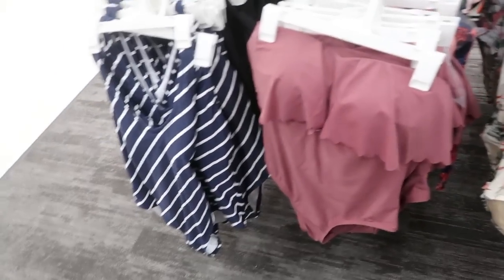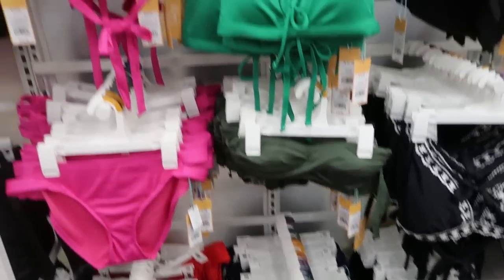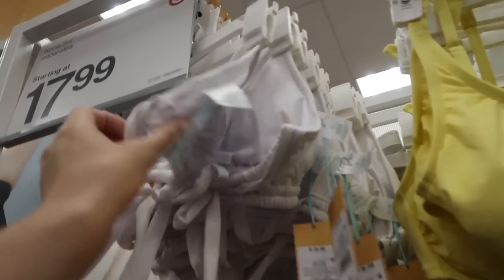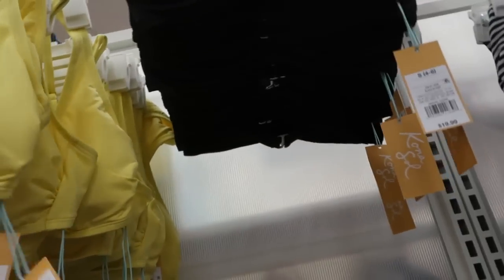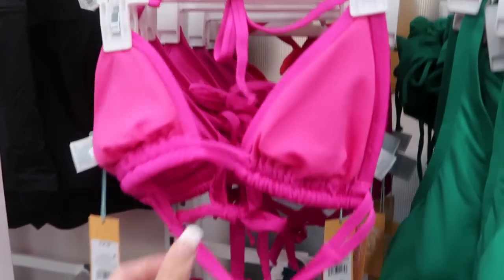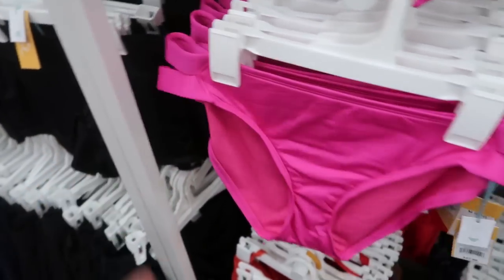They also have some really cute one-pieces — I like this one. It looks really structured and comfortable at $39.99. That brand also has lots of solid mix-and-match pieces. Tops are $19.99 and bottoms are $17.99. The pink has just a triangle top and the bottoms are medium coverage with the two little bands.